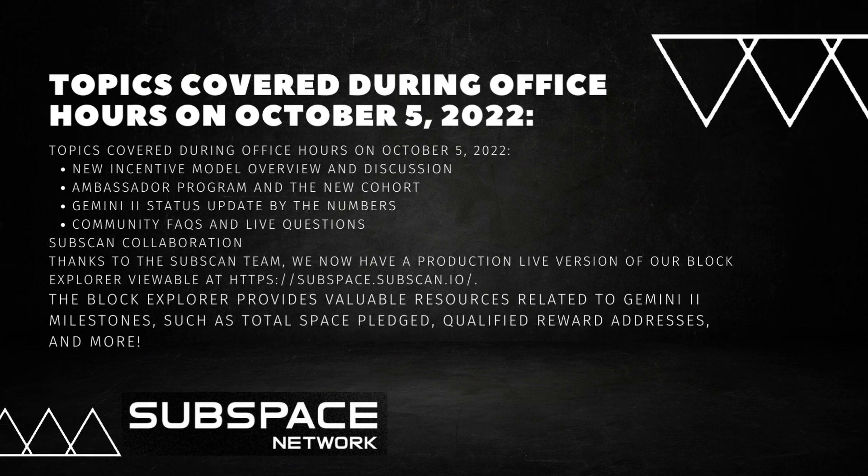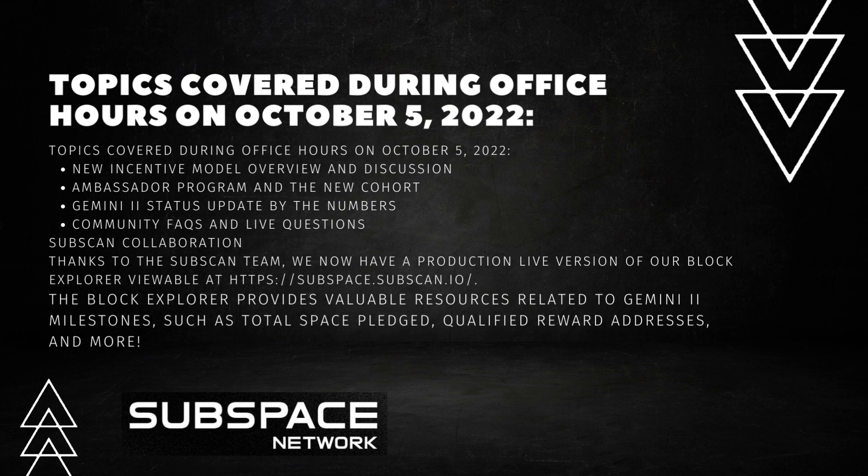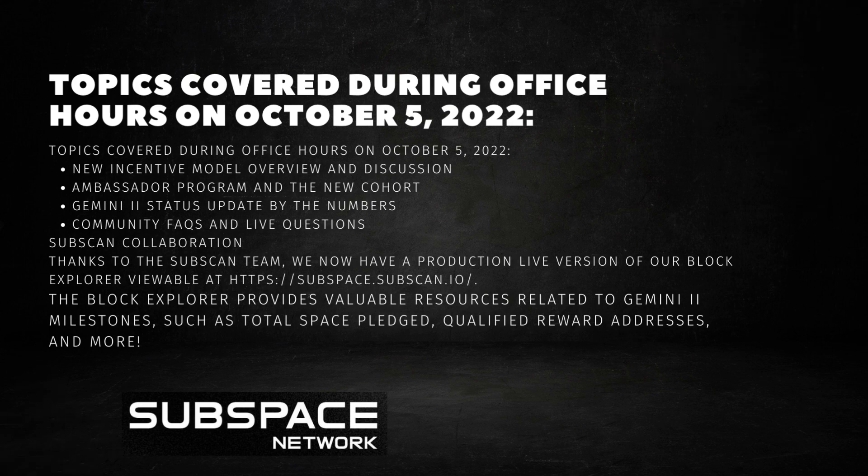Thanks to the Subscan team, we now have a production live version of our Block Explorer, viewable at https://subspace.subscan.io/. The Block Explorer provides valuable resources related to Gemini 2 milestones.